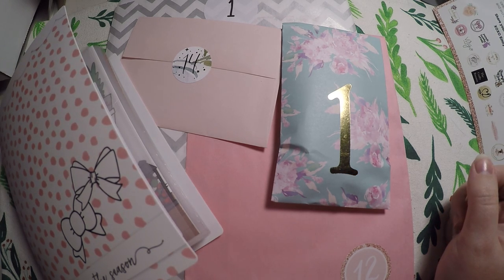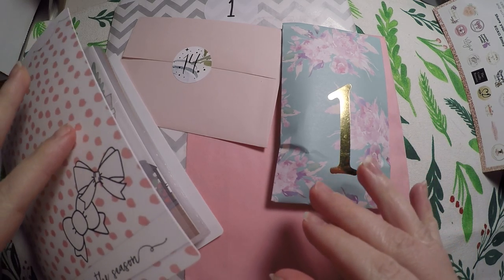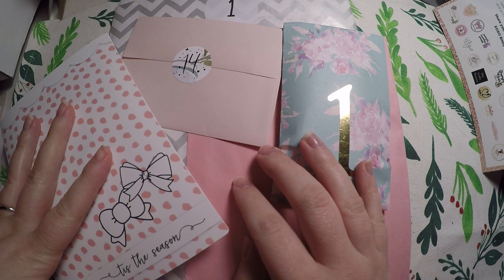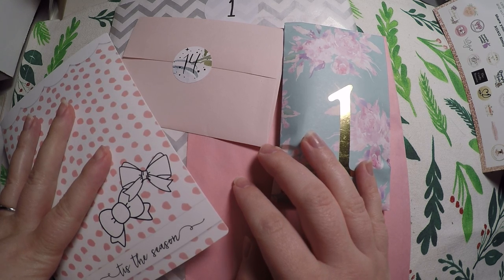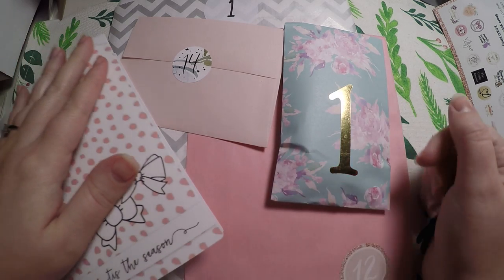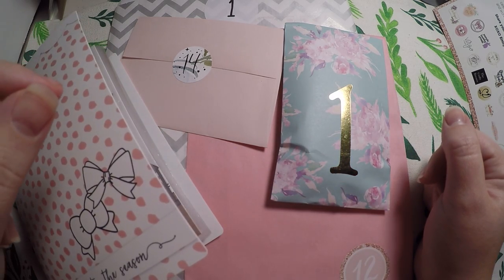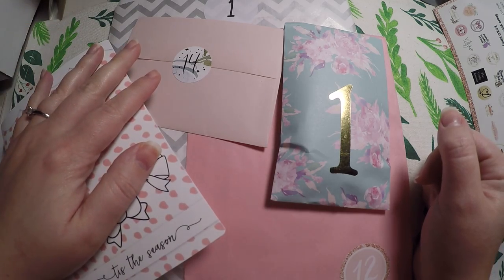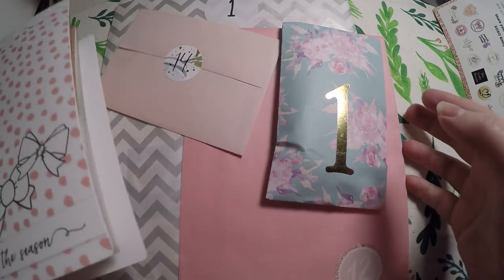So today's prompt — what I would like you to do is simply like this video. I do not have an individual prize for today, but liking this video will put you in for an entry for the gift at the very end of all of the days. So just like this video and comment below once you've liked it, and otherwise we'll go ahead and get into it.